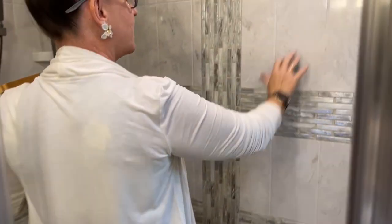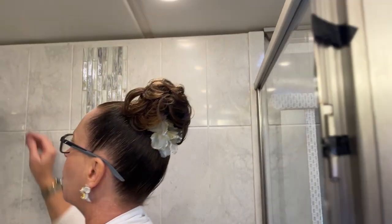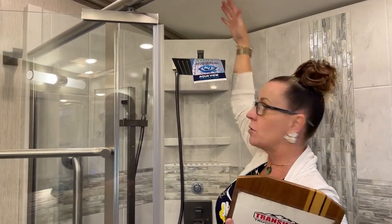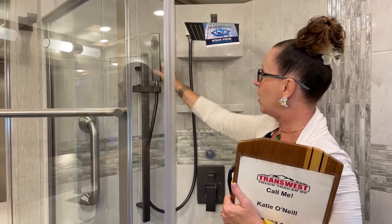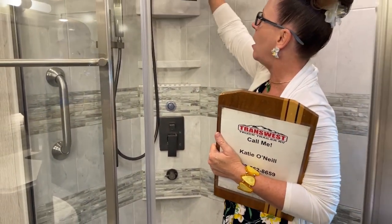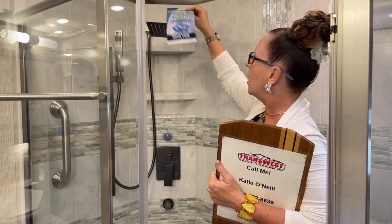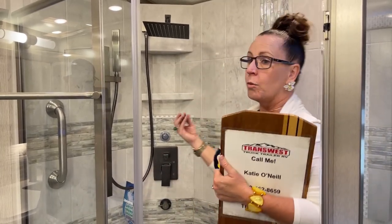What's really nice about this tile is there's very little grout line, so it's very easy to maintain. Of course, we have an adjustable rain shower head that can go all the way up to the ceiling for those who are a little bit taller. We also have a beautiful new wand here. All of our finishes are upgraded for 2023. We still have our fantastic Aquaview system, and for those interested, one of the things that's really fantastic about it is that it will help reduce the amount of gray water storage you're using.